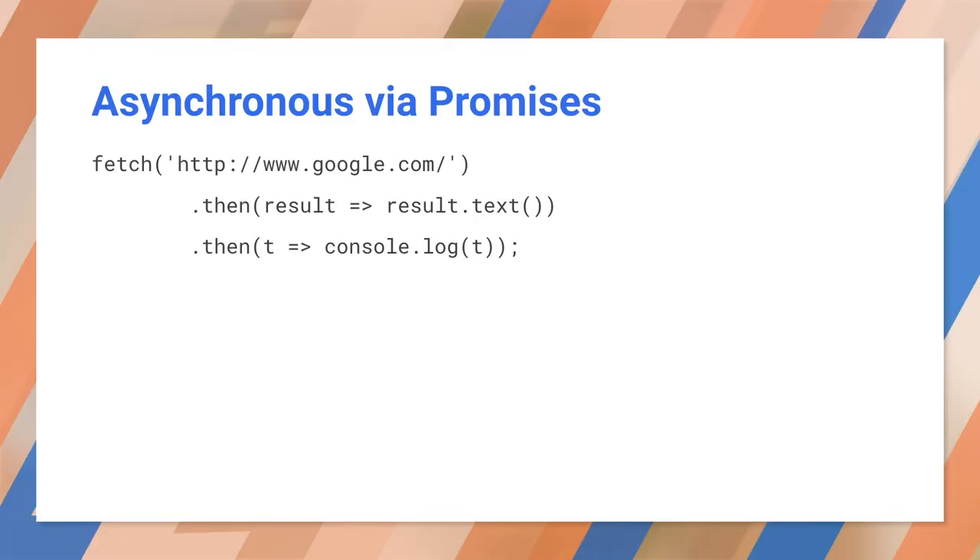The newer fetch API uses promises for the same task. This looks like synchronous code, but it's actually two asynchronous calls in a row. First, we call fetch with a URL. It immediately returns a promise. We immediately call dot then on the promise and register a callback. When fetch gets its result, it's passed into this function. This is an ordinary synchronous function that takes a single parameter and returns a new value. When you call dot then, the promise registers a callback and returns a new promise. You can register one callback per promise, not counting error handling. Now we take the promise from the first then and register a callback on it. This takes some text and writes it to the console.